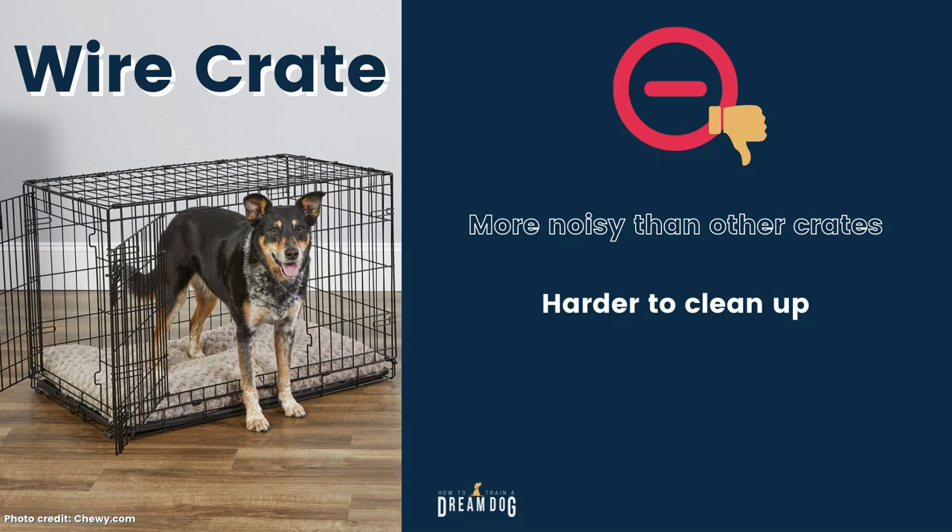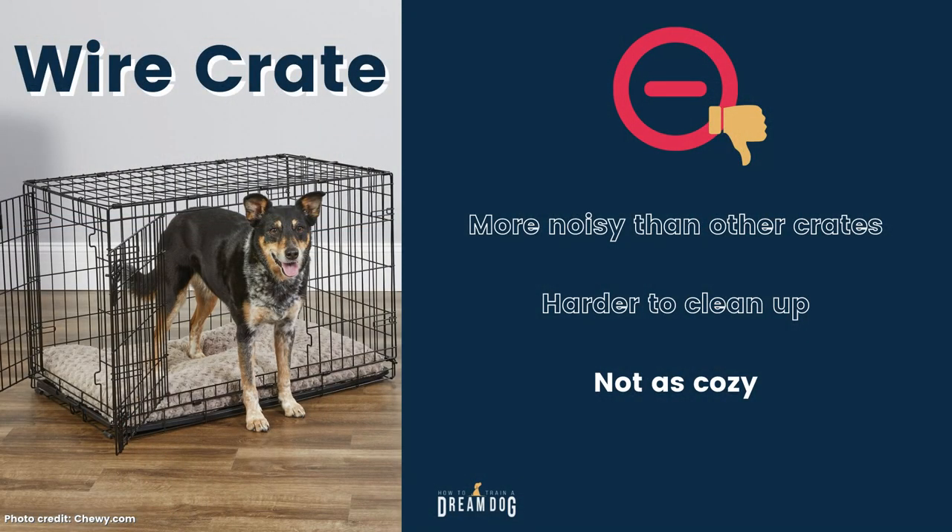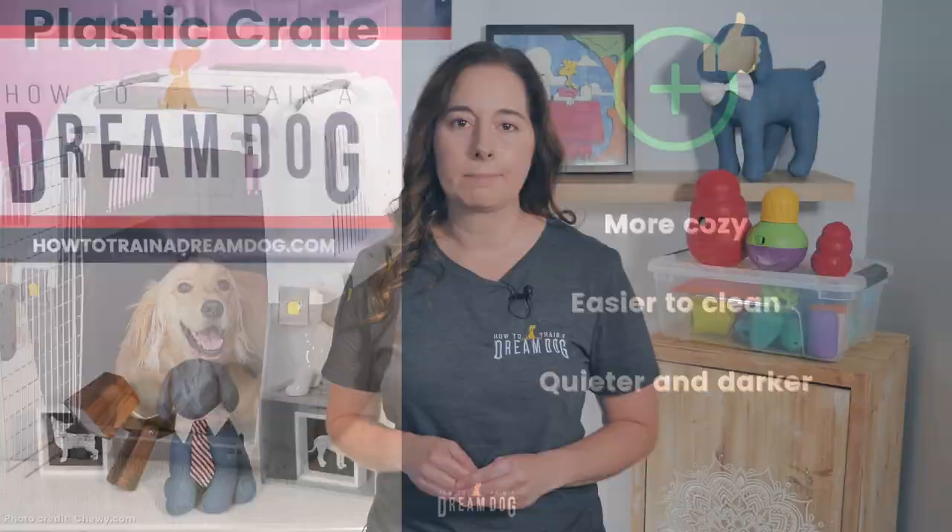The wire crate is actually harder to clean up than you would think. My pups have sensitive stomachs and we have had a blowout or two — the wire crate seems to get poo in all the crevices and the wall. The plastic one I'm going to tell you about next is better for cleaning up. The wire crate is not quite as cozy as the plastic one, both due to the light and noise it lets in. When I first started raising and boarding dogs, we used wire crates exclusively, but we've recently switched and whenever I have a new pup in my house, the plastic crate is my choice. Don't panic if you have a wire crate though — if it's working well for you, stick with it.